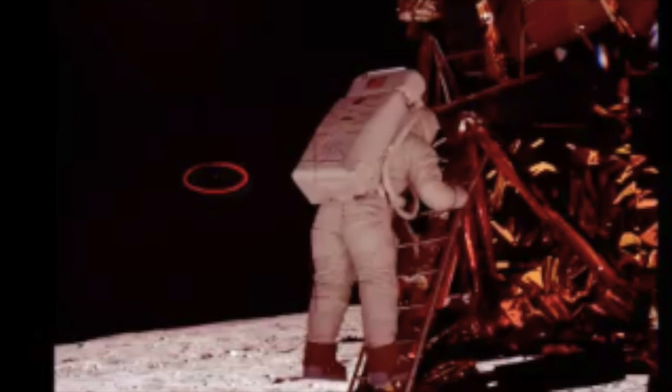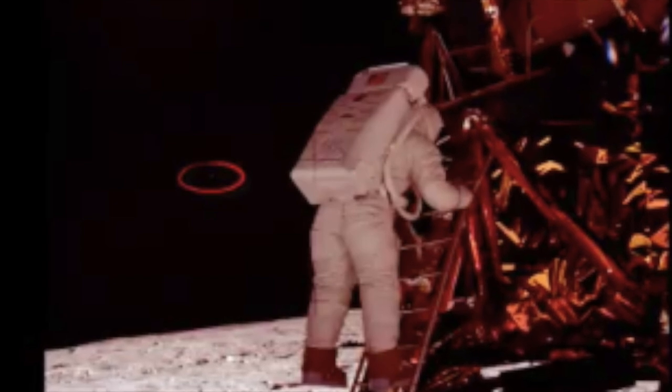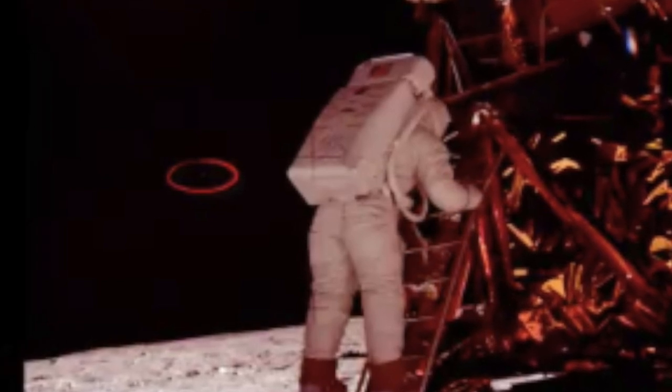One photograph that's currently making the rounds is this one of Buzz Aldrin — the photograph of Buzz just before he steps on the moon. Those that have zoomed in on this image have allegedly found an unidentified flying object in the background, and they say this craft matches the same shape as those seen on our planet. Amateur researchers have said that the craft is triangular or boomerang shaped, noted as one of the most commonly reported UFO shapes from around the world.